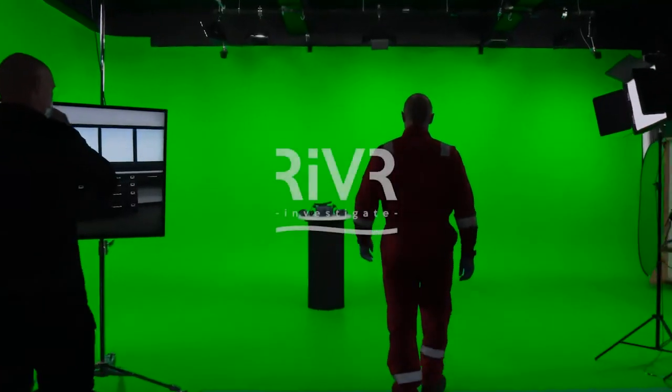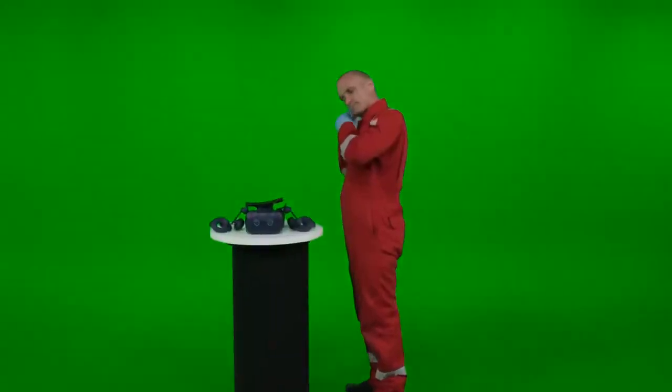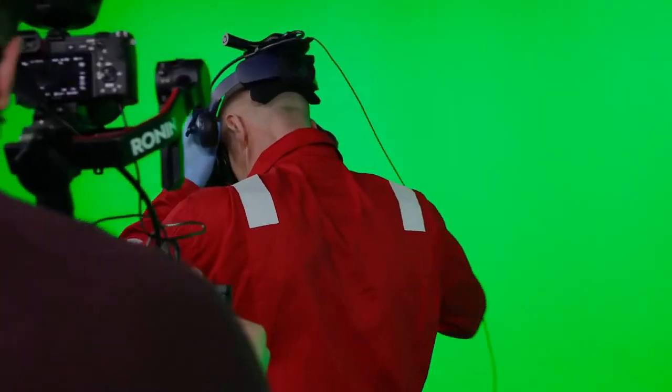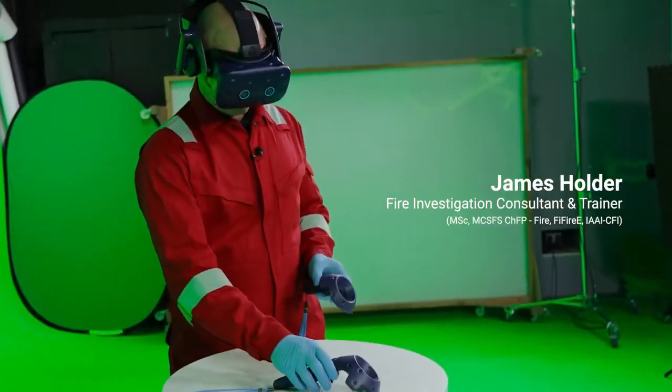Using all this green screen equipment that we've got, we can now see the environment you're in. Okay, so you can see me in the scene? Yeah, that's correct. To do the actual VR fire investigation, all you need is a gaming laptop, headset and hand controllers, and a space big enough to do it in.